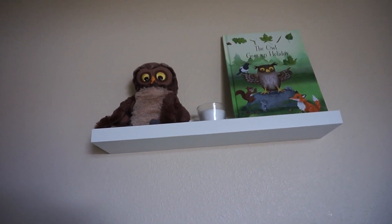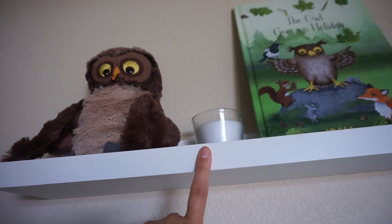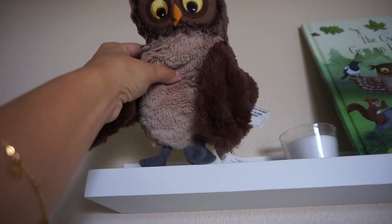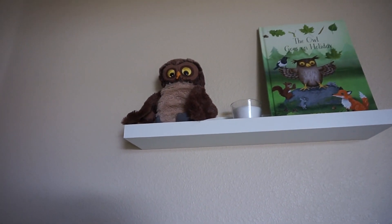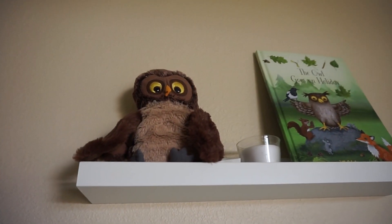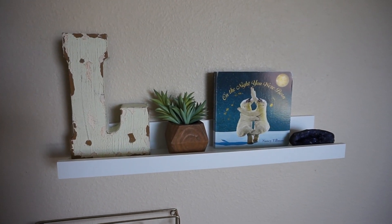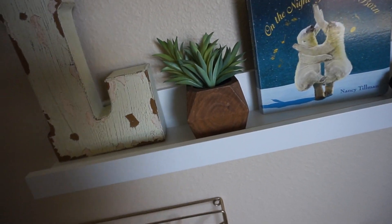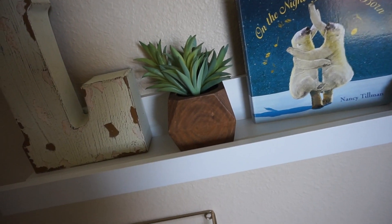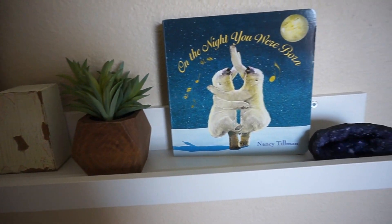Over here, both of these shelves are from Ikea. On the top shelf, I have this sweet book 'The Owl Goes on a Holiday,' a random candle in the middle, and an owl that's actually a puppet — I thought they looked really cute all together. On the second shelf, I have a metal rustic-looking 'L' from Michaels that I got for Liam's dedication party, a cute succulent plant from Target, and the book 'On the Night You Were Born,' gifted to Liam when he was born from his godmother Rocky.